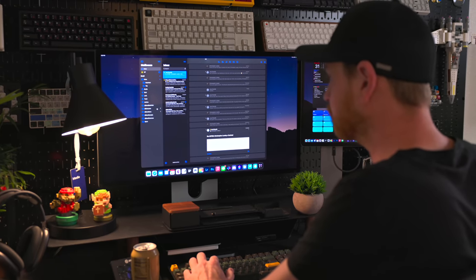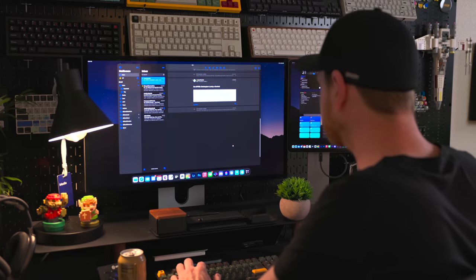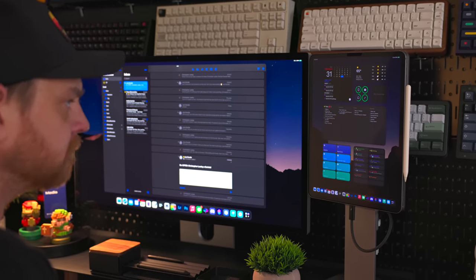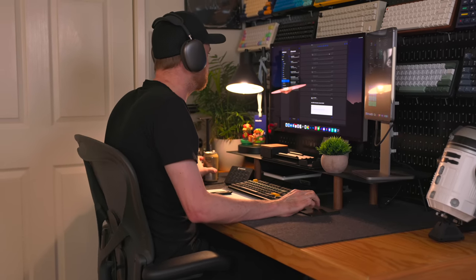When working with my iPad on an external display, it is rare that I place an app on the iPad's screen. I usually use the widgets on the home screen as a dashboard summary of my day. Personally I prefer to work from just a single monitor — it helps me focus.